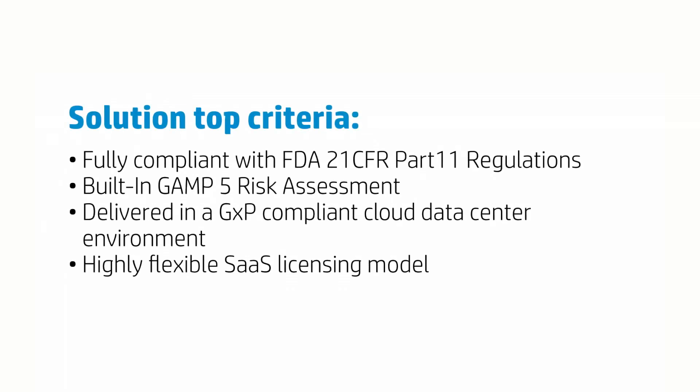In this business case however it was necessary that the solution would comply with FDA 21 CFR Part 11 regulations, and this involved the addition of a digital signatures module to the process workflows. And finally, the solution would have to be delivered in a GXP compliant cloud data centre environment.